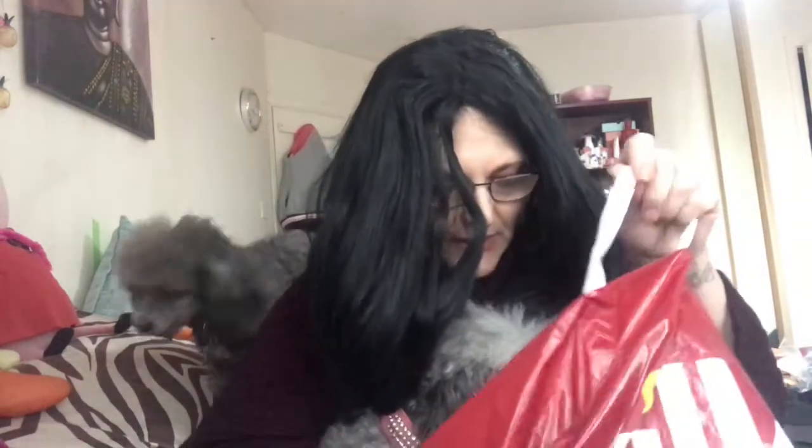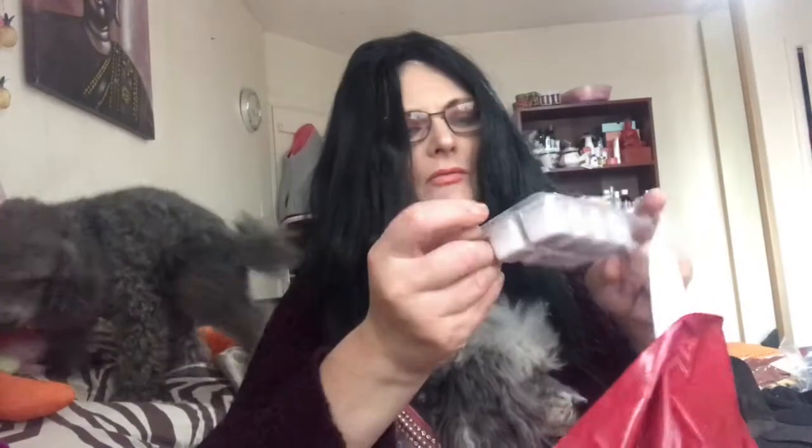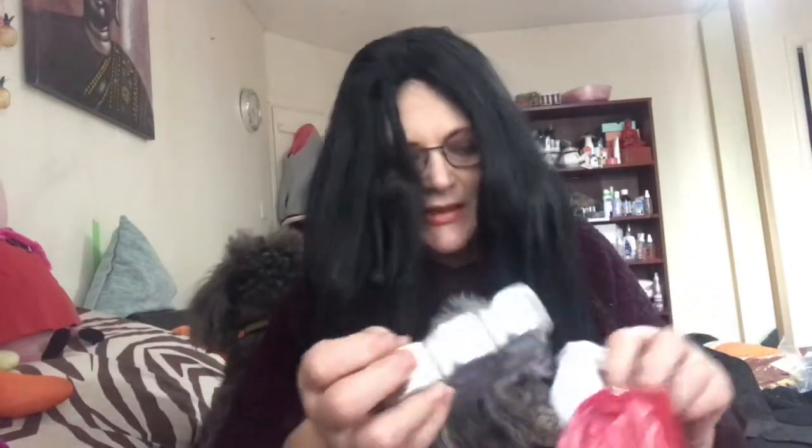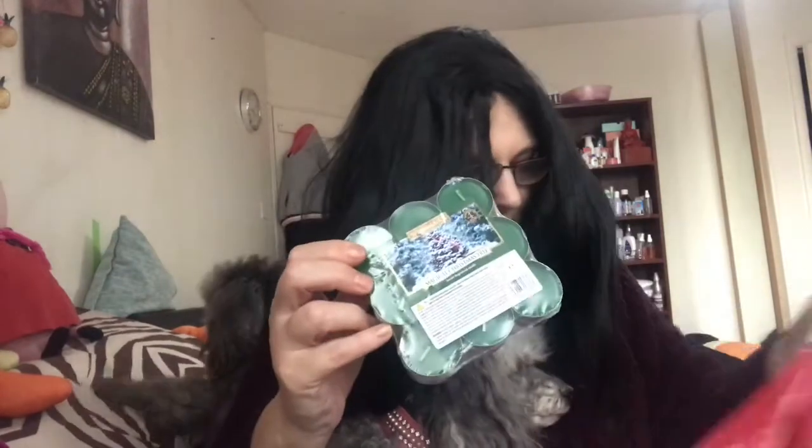Then I bought some wax melts to put in the top of the pumpkin lantern, and I bought some tea lights that smell like fir tree because I couldn't get plain ones. So that is my very, very small Halloween haul!